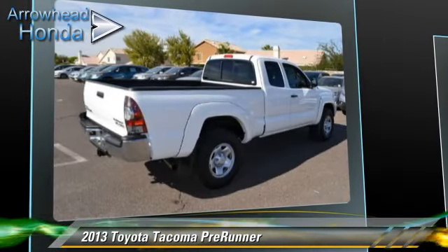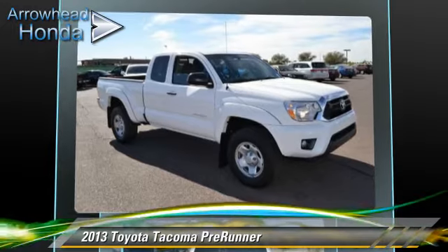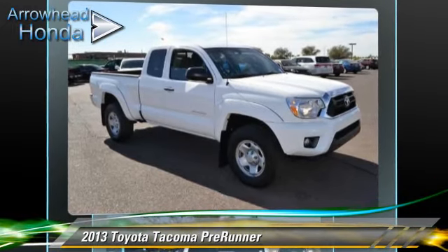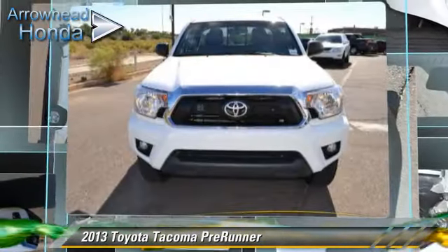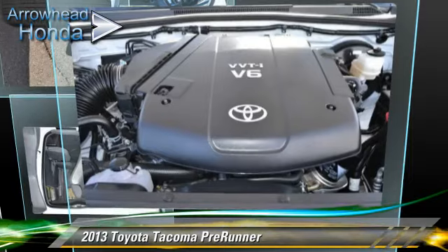Safety features include traction control, stability control, and ABS. Comfort and convenience features include power windows and multi-disc CD player. Give us a call to schedule your test drive today.